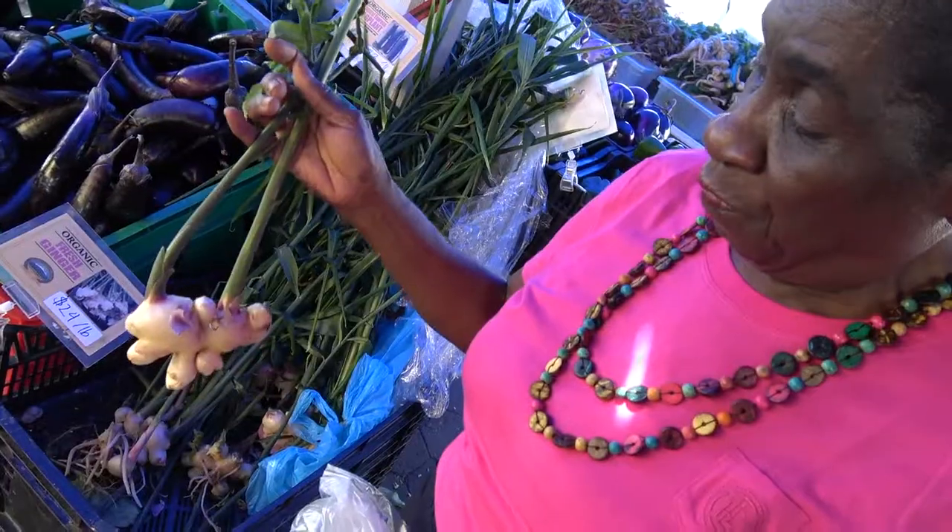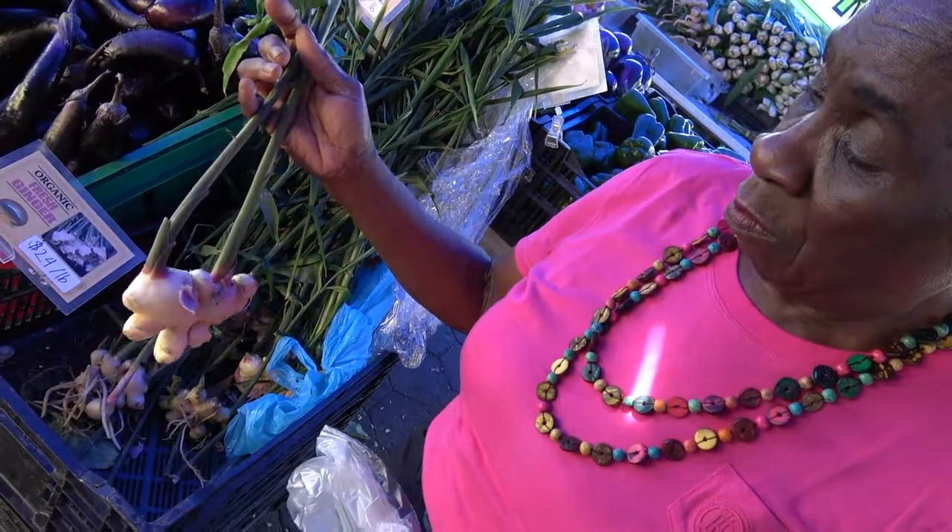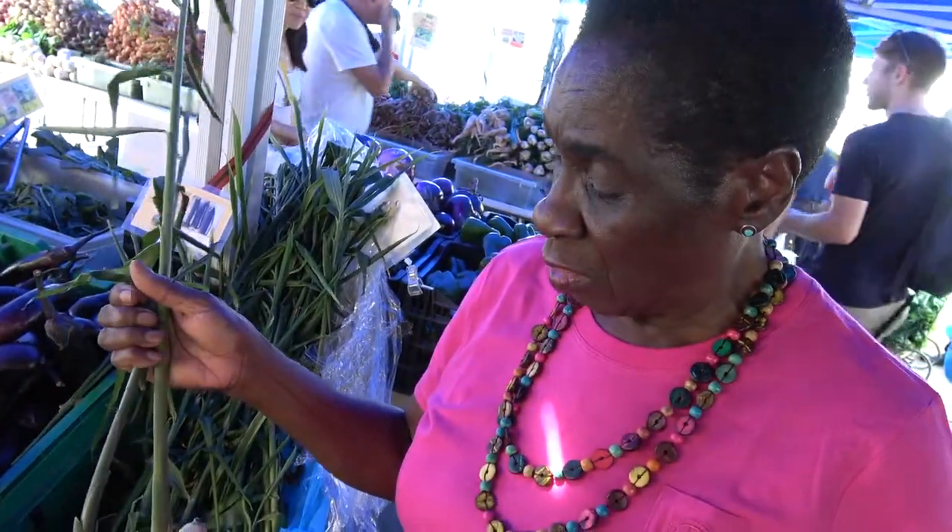You know, ginger is very good for you — all the things that people need and should have. It's nutritious, so that's good.